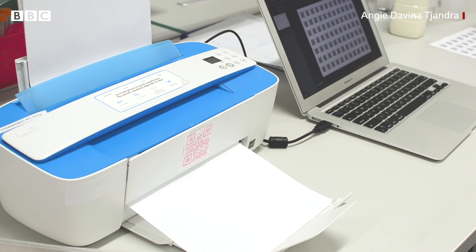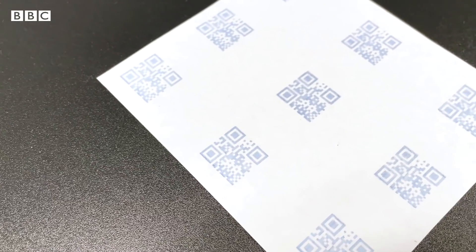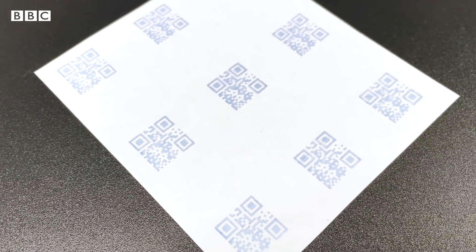The QR code will provide information such as which batch this food product comes from, which area produced the food product, or nutrition and packaging information.